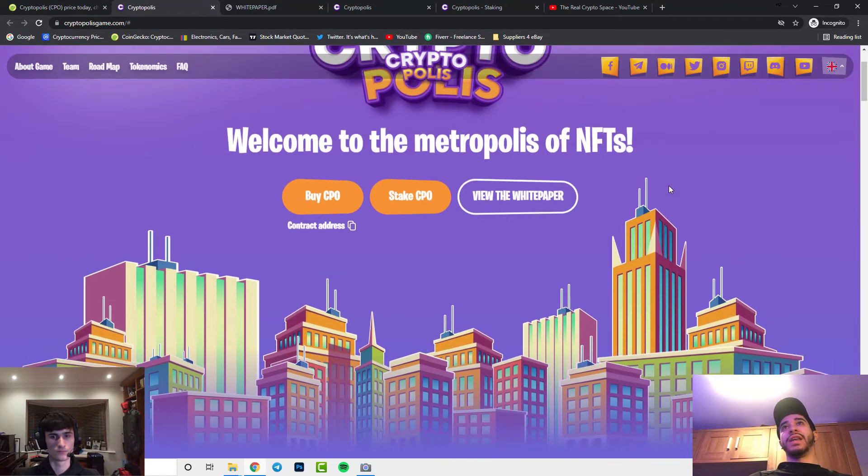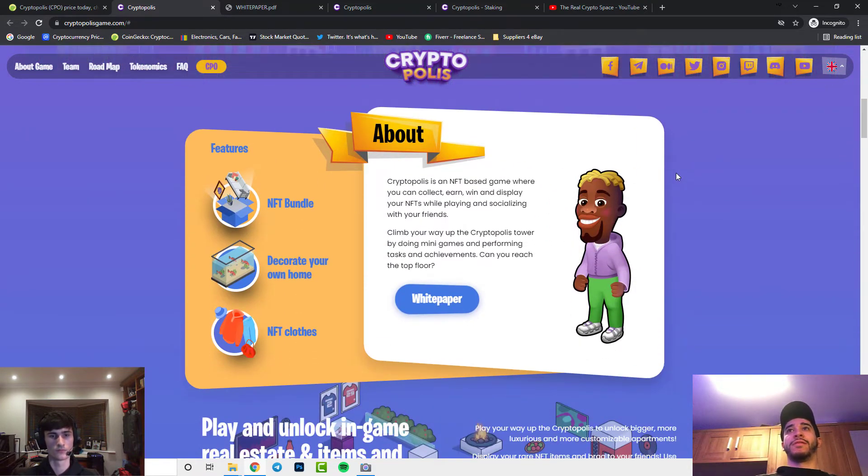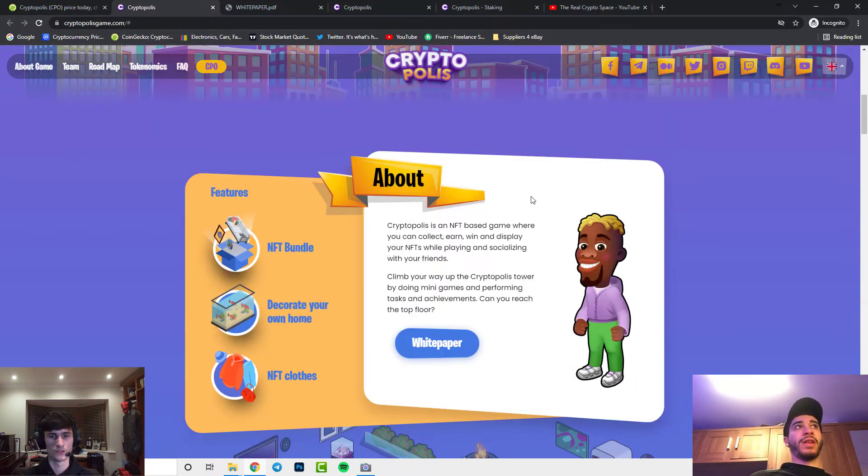As you can see from their website, they've got a colorful site that shows you where you can buy, stake, and view their white paper. They've also got different features on here, and it's kind of animated — a very nice colorful site where you can learn more about the project.